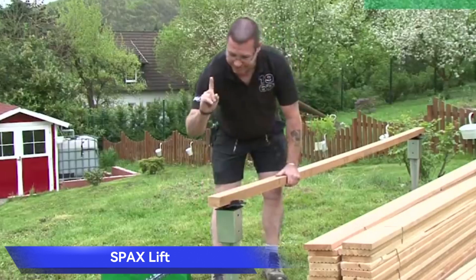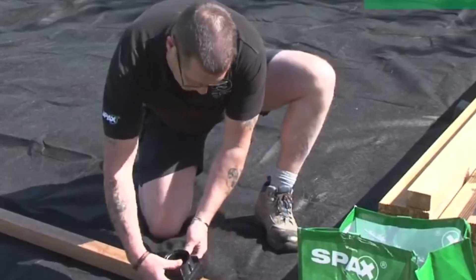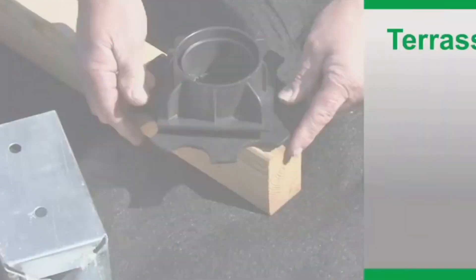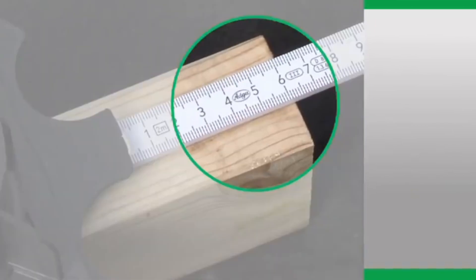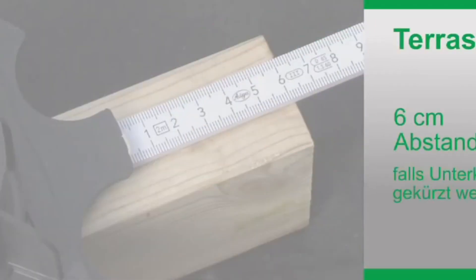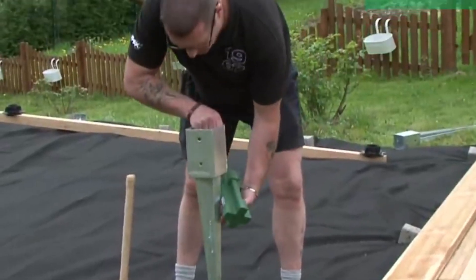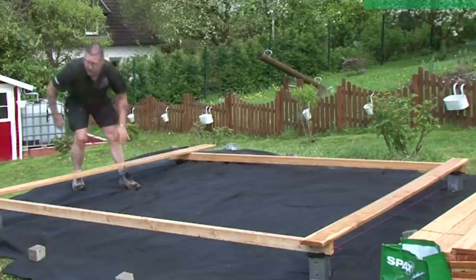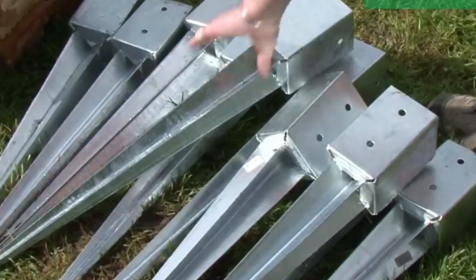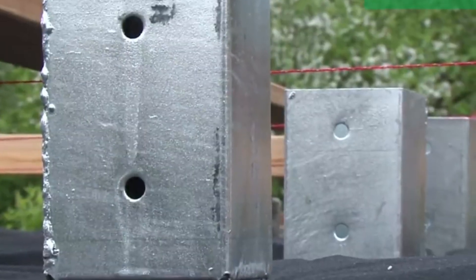SPX Lift. For terrace construction, the essential fastening material comes in the form of SPX Lift, a German innovation delivering weather-resistant wood fasteners. These kits stand out with continuously adjustable heights, ranging from 1.3 to 2 inches and an impressive load capacity of up to 1,763 pounds. Ensuring not just fastening, but also proper board spacing and optimal ventilation, SPX Lift is a go-to solution for building sturdy and resilient terraces.